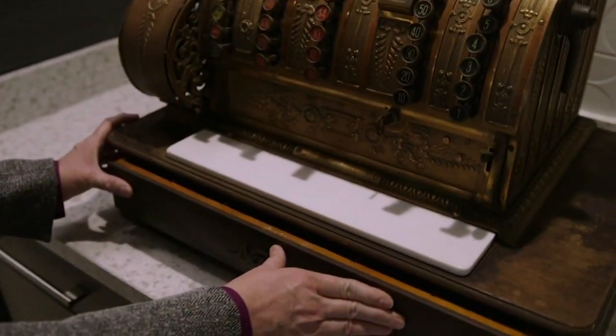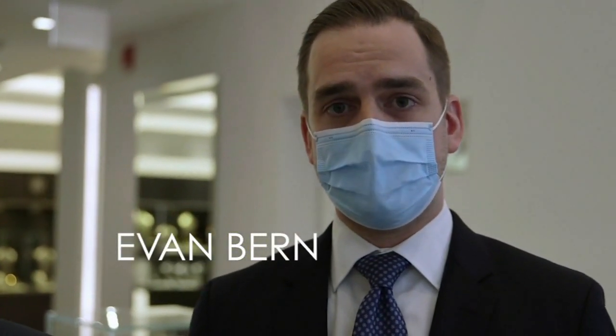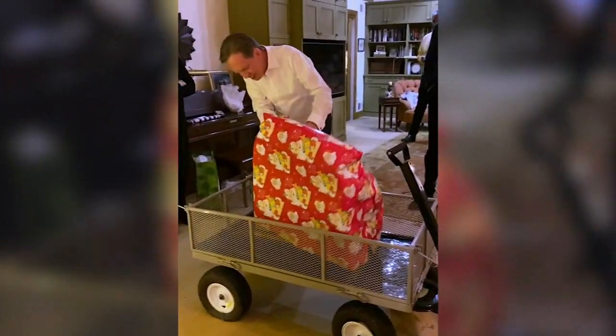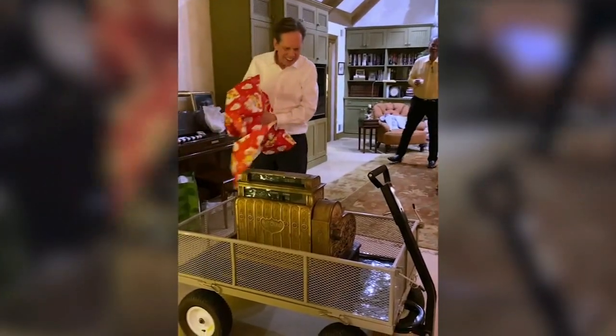I woke up on a Saturday morning and had received an email from Pam saying that she believed she had our family's cash register. We connected very shortly thereafter. She sent me all the pictures of it. I was just really happy to get it taken care of quickly and made plans to go pick up the register and to give it to our fathers for Christmas.